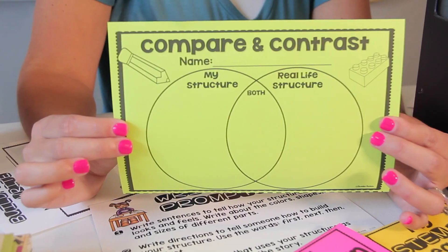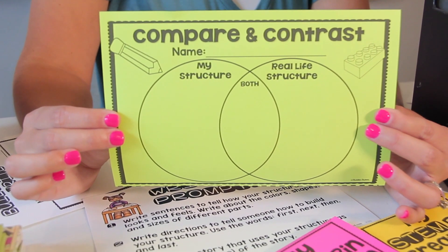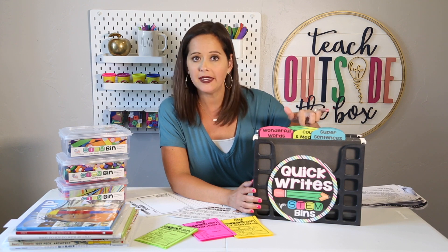Students can also build two different structures and compare and contrast them — a wonderful partner writing activity comparing different designs. The organizer I use is a file folder organizer from Amazon, also available at any office supply store. The tabs are already included and you can organize them right next to your STEM bins area so kids have a quick writing extension when finished building. I hope those read-alouds and writing suggestions gave you some easy ways to integrate STEM bins into your literacy instruction. Check out my final video in the series next, with my top four ways to spice up your STEM bins and keep them fun and engaging all year long.